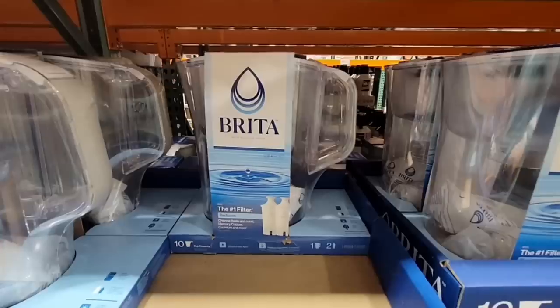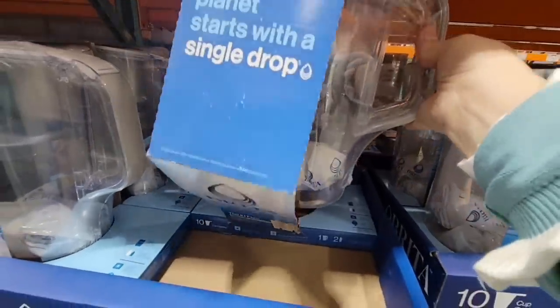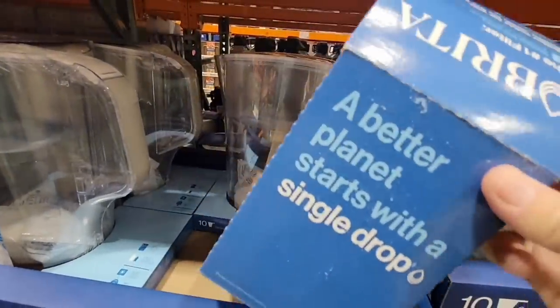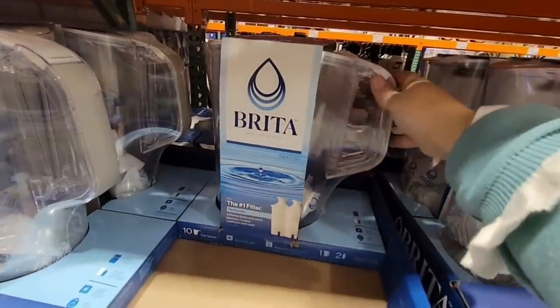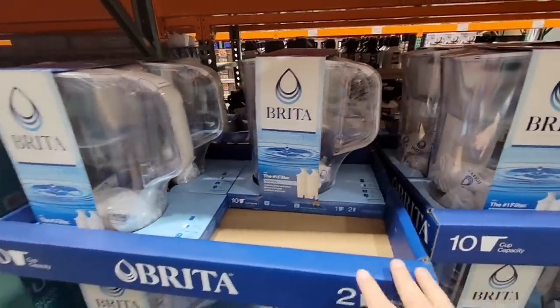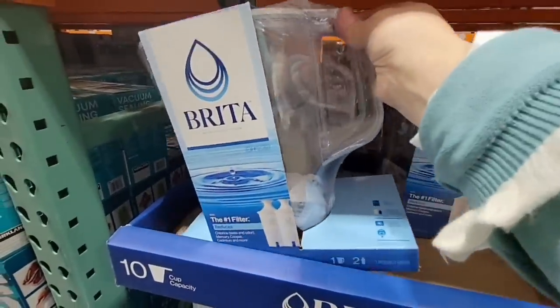Here's another form of hydration — the Brita water filter. I almost dropped the box there, but Costco probably has the best deal when it comes to this. It is a 10-cup pitcher and you're getting two of the water filters.